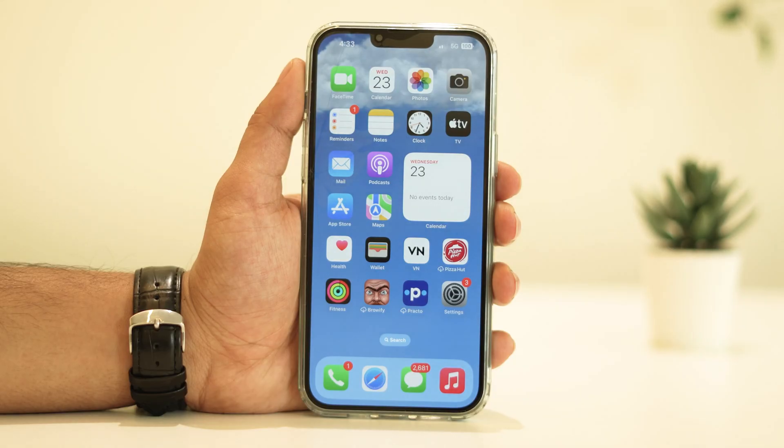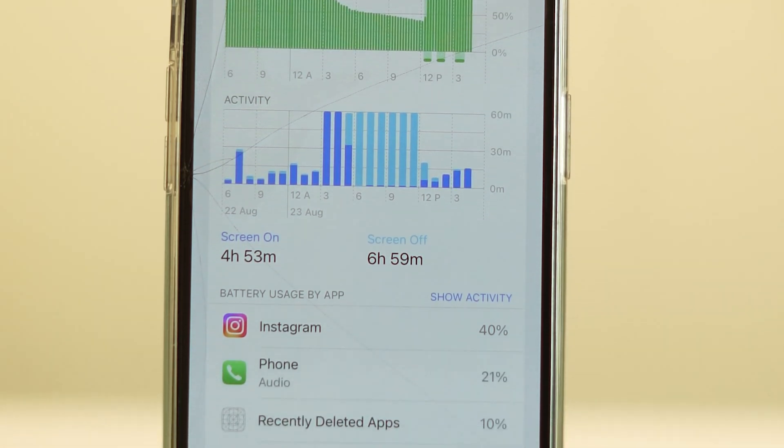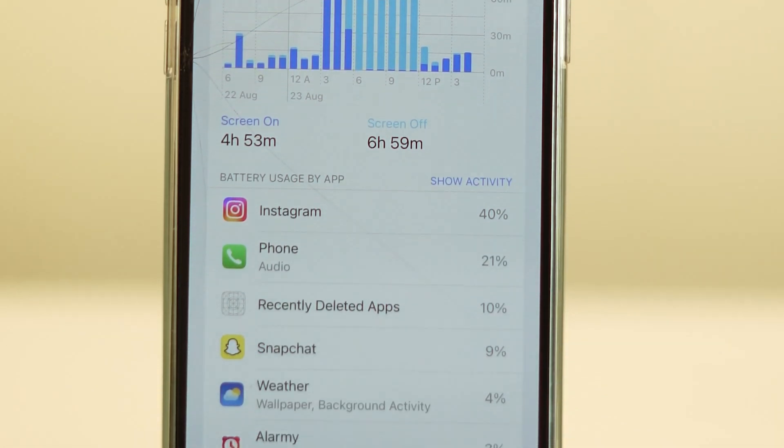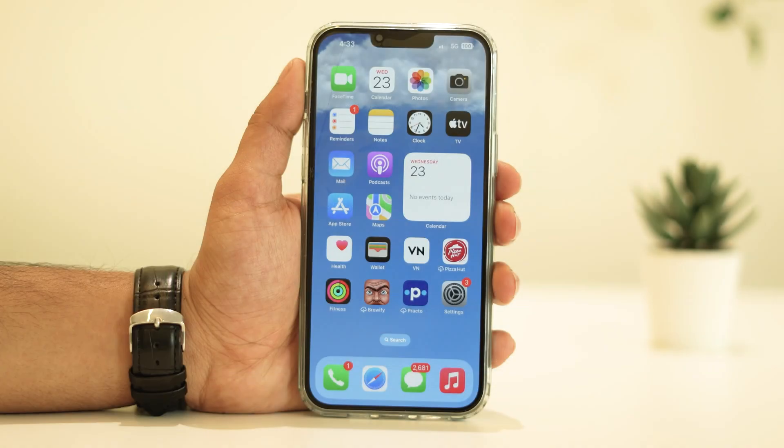Hey there, fellow iPhone enthusiasts! Welcome back to our channel. Today we're diving into a hot topic that's been on the minds of many iOS users lately: the iOS 17 battery drain issue. If you've noticed your battery life taking a hit after updating, don't worry — you're not alone. In this video, we're going to walk you through some practical steps to help you fix that battery drain problem.